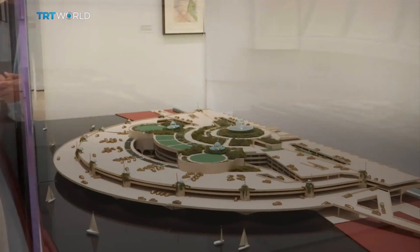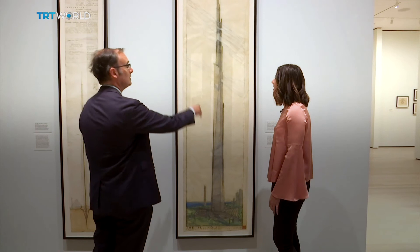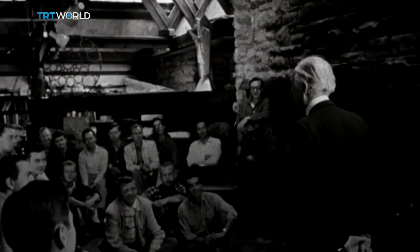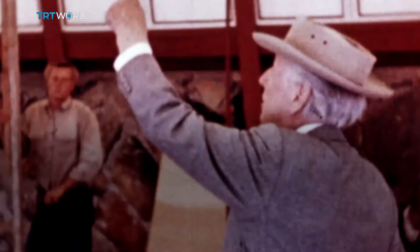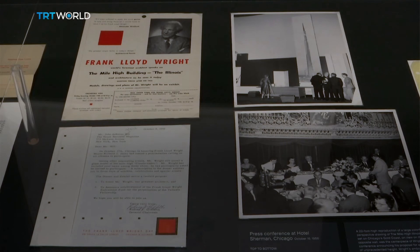Bergdahl not only oversaw the exhibition, he also contributed to one of the sections. For him, Wright's plan to build a mile-high building — the tallest ever conceived — called for unpacking. 'I think in the end we have to accept the fact that it is primarily an enormous publicity stunt — an attempt to grab media attention. He's in his 80s, the media is gearing up, paying ever more attention to architecture. There's a building boom in Chicago, which is Wright's adopted hometown, being led by the German émigré architect Mies van der Rohe. And I think Wright wants to simultaneously exercise his rivalry with that — to take back the headlines and the limelight.'